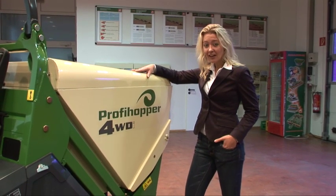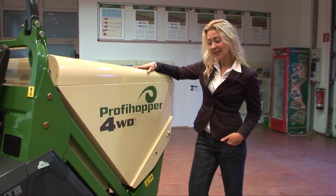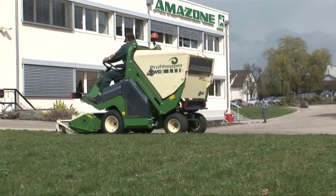Hi, my name is Lucinda and I would like to welcome you to Amazon. Today we're going to be talking about the ProfiHopper 4WDI.